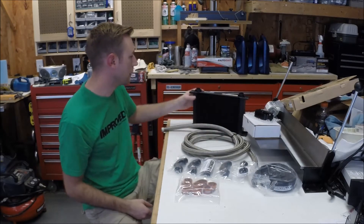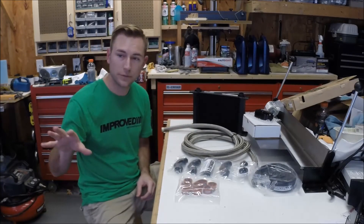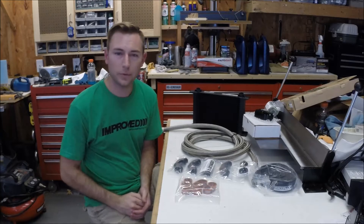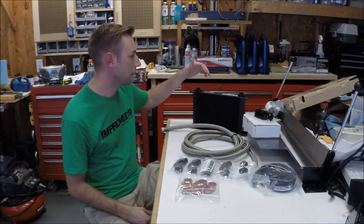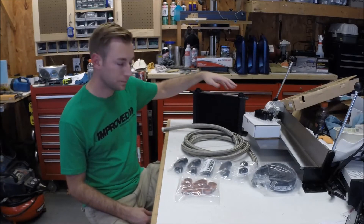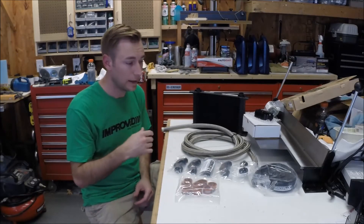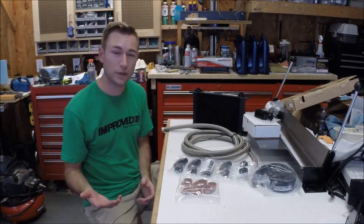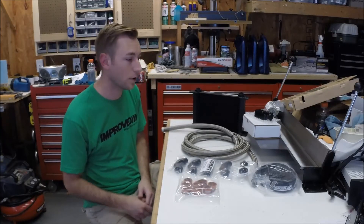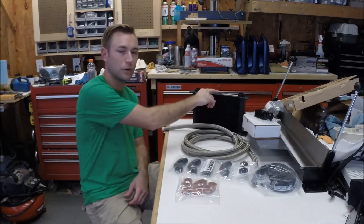I apologize for any background noise — it's August in North Carolina, so we get random thunderstorms. I went with the Setrab 625, their 6-series oil cooler in a 25-row. This is typically what the Doug Riffey kit comes with and what they recommend for track usage. They recommend the 19-row if you're just doing a street car and not going to push it hard. I decided to go a little bigger since mine's a track car. And with the thermostat, I don't have to worry about it cooling too much.